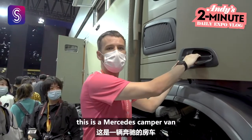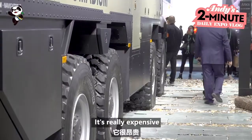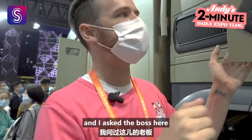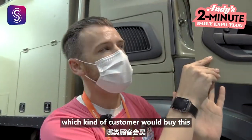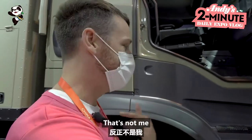Wow, this is a Mercedes camper van, if you could call it that. It's really expensive — about a million and a half US dollars. I asked the boss here which kind of customer would buy this kind of camper van, and he said someone with a lot of money. Go figure — it's not me, but we can have a look.